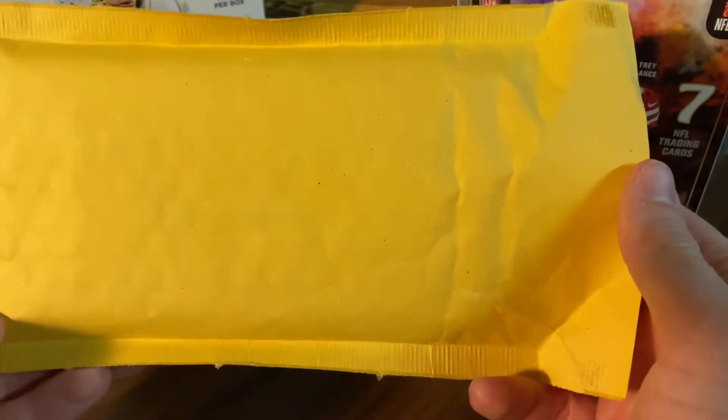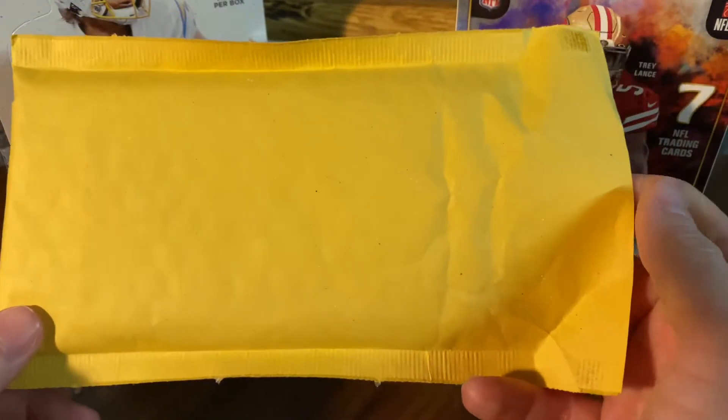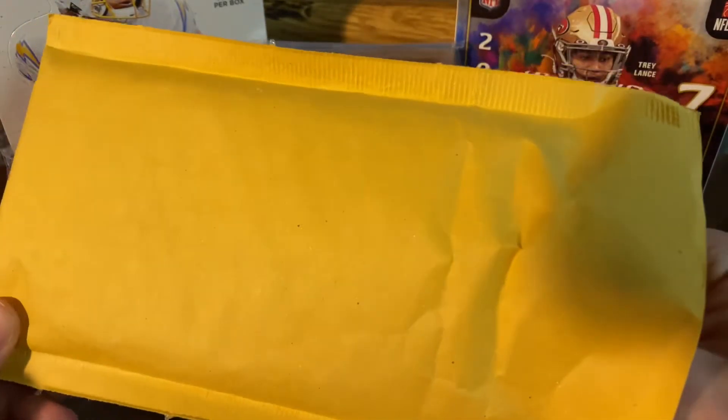This is going to be my trusty envelope that I have for the series. Every time I get an eBay card in the mail, I'll be putting it in this envelope and opening it up on camera for you guys to see. So let's get started.